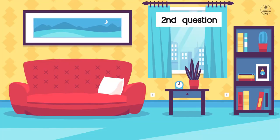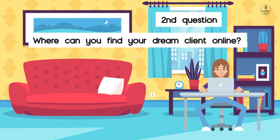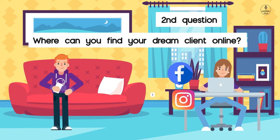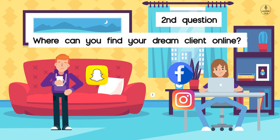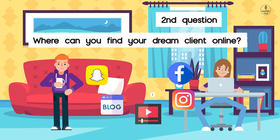The second question of the secret formula is: where can you find your dream client online? You need to know where your dream client spends time online — are they on Facebook or Instagram? Maybe they are the younger generation and spend more time on Snapchat. Which blog posts do they read? What kind of videos do they watch? You need to know all this to find out where your dream client spends most of their time online.